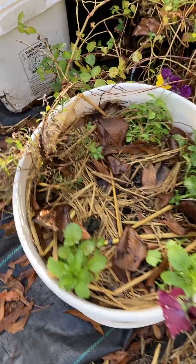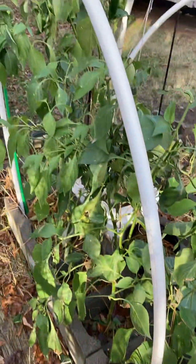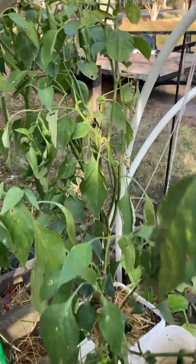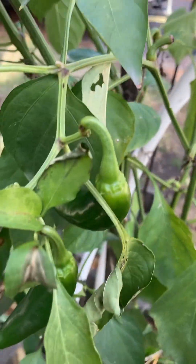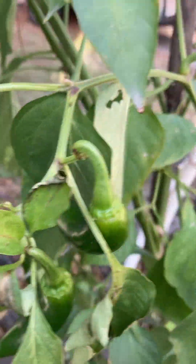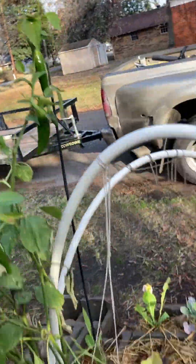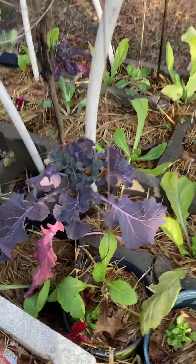That's my mint, that's my lavender, some more pansies, green onions — my jalapeños still in, still growing! Look at there, jalapeños — now that's what's up. You're growing jalapeños!